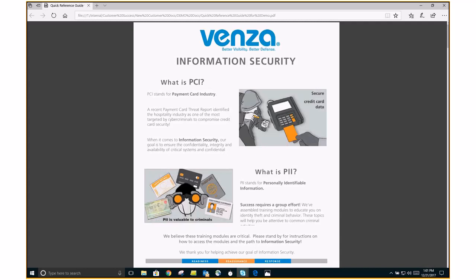I'm going to start back over for those that may not have heard me joining the meeting. Thank you for joining. Welcome to the fourth quarter information security webinar for Venza 2017. We're going to give you a nice big Christmas present and walk you through how to use our VenzaPeak portal.